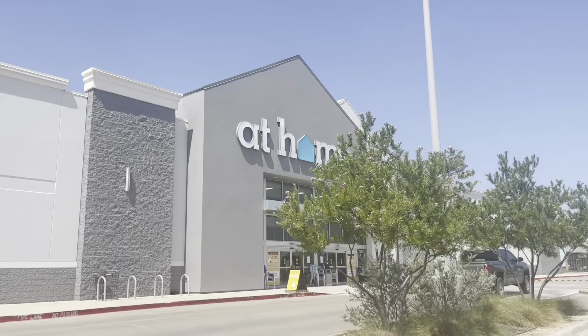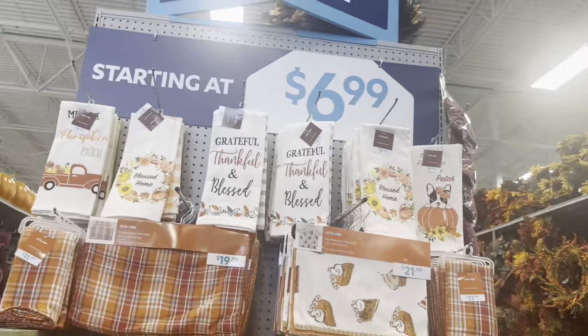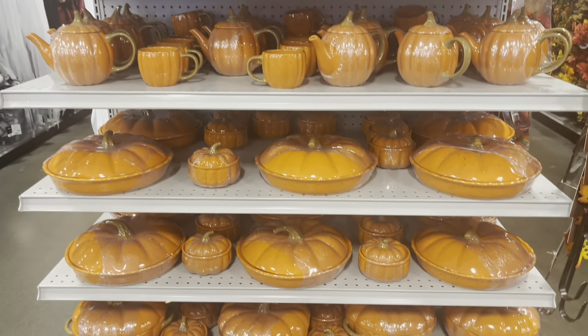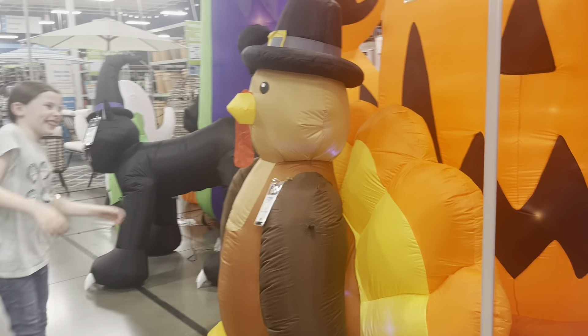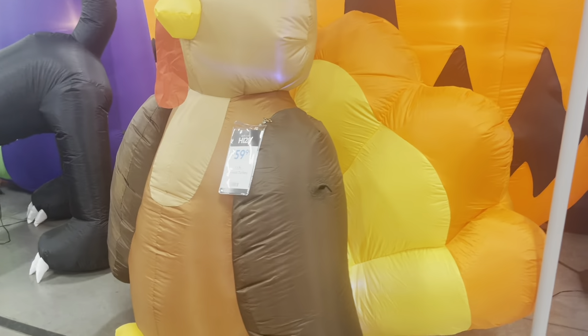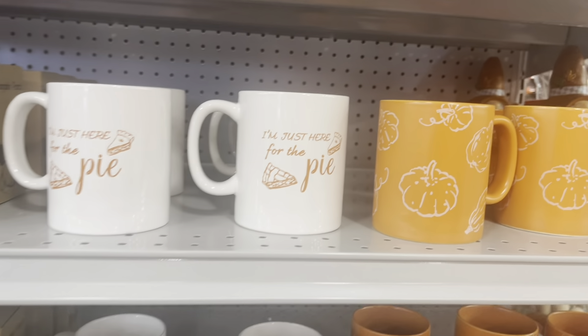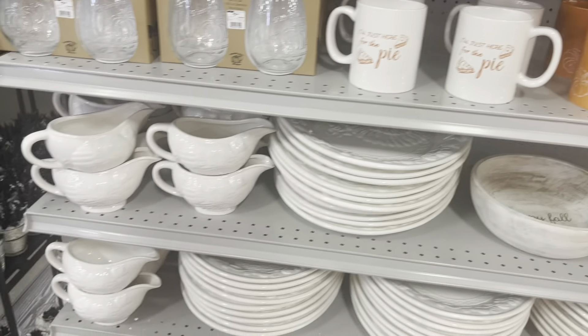Hi guys, welcome back. Let's go on a shopping trip to all of the stores to see the new fall decor that's coming out. I am so excited that fall is around the corner. I know some people are so sad to see summer go, but I am so thankful for the cool fall weather coming my way. Pumpkin spice is the smell of happy as far as I'm concerned. I'm in the market for some new fall coffee mugs.